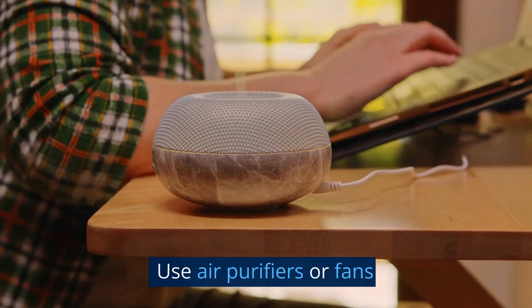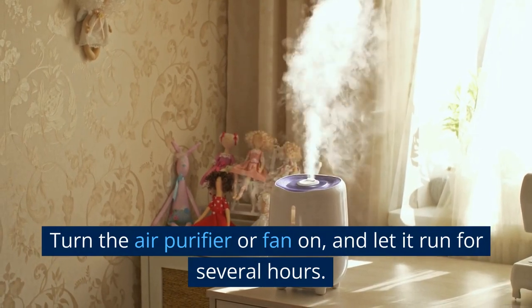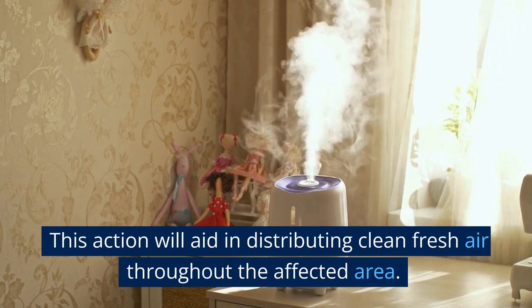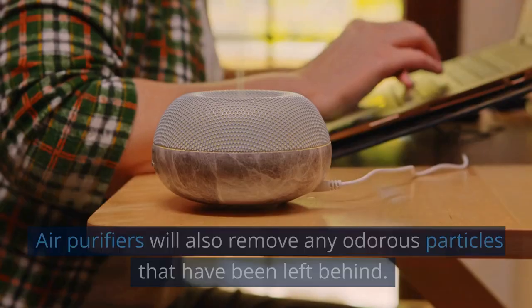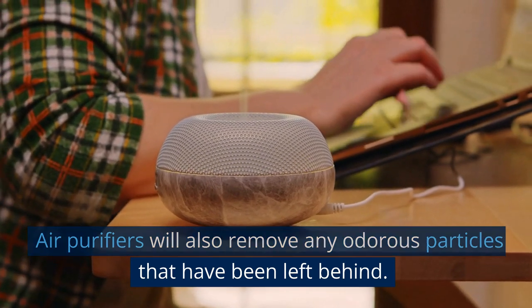2. Use air purifiers or fans. Turn the air purifier or fan on and let it run for several hours. This action will aid in distributing clean, fresh air throughout the affected area. Air purifiers will also remove any odorous particles that have been left behind.